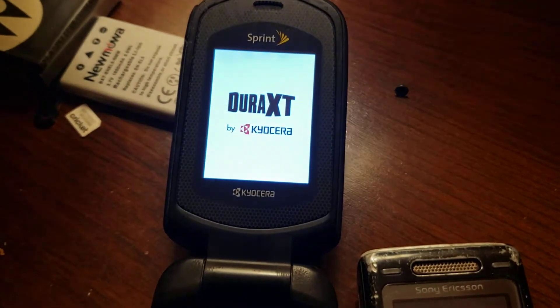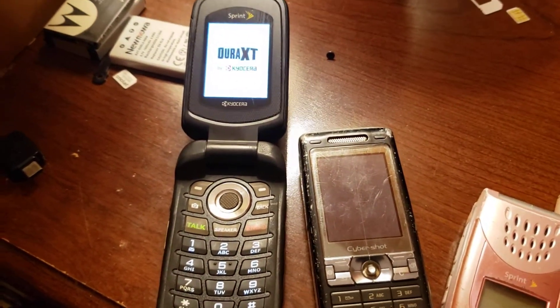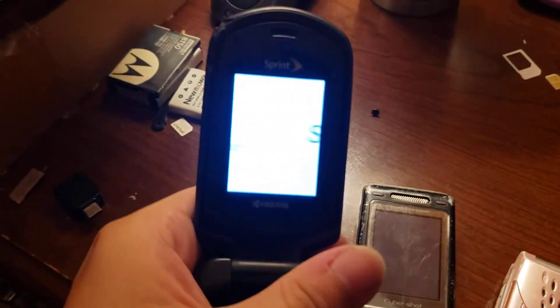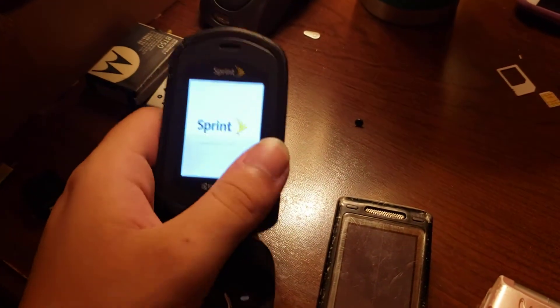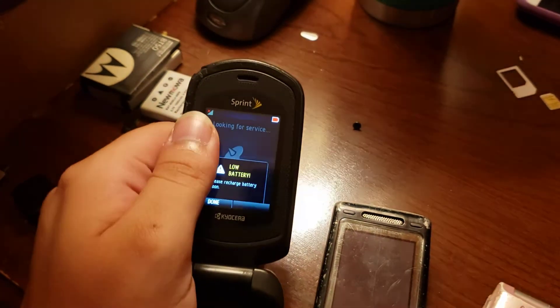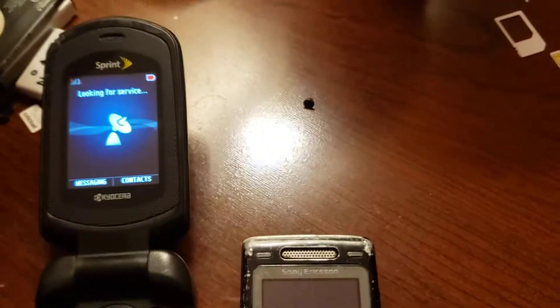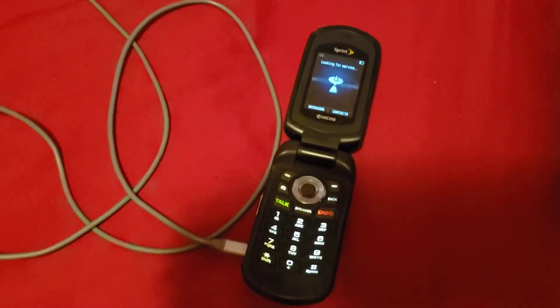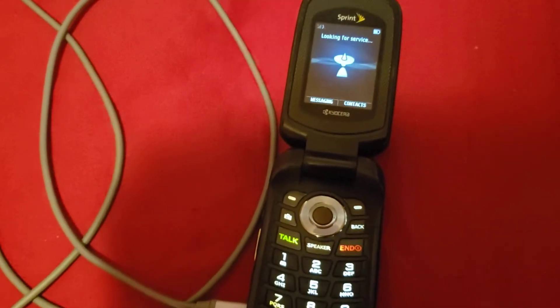This is the Kyocera Dura XT. Well, that was a neat surprise — I honestly wasn't expecting that. The guy at the flea market told me this was a demo unit and I figured he was bullshitting. I'm going to plug this up real quick. This Kyocera Dura XT that I thought was dead is actually alive. It just didn't show any signs of life at all whenever I first got it.